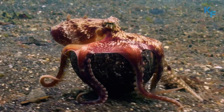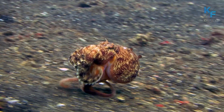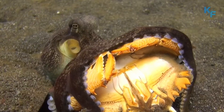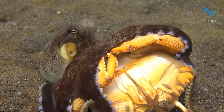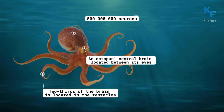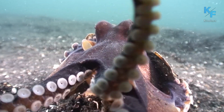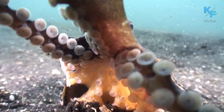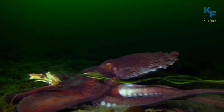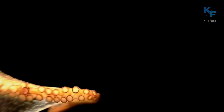To control such a unique creature as an octopus, a unique brain is needed — and that's exactly what it has. The octopus brain is a complex and highly organized organ with more than 500 million neurons, which is more than most mammals, including dogs, cats, and even monkeys. Two-thirds of the brain is located in the tentacles, and the octopus can control them independently of each other. In addition, there is a central brain responsible for information processing, memory, vision, and other functions.